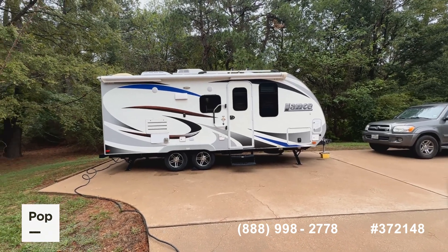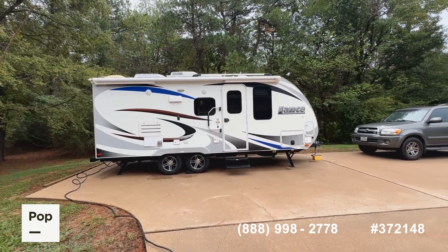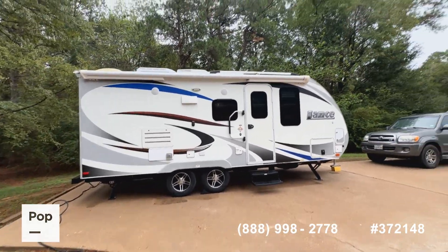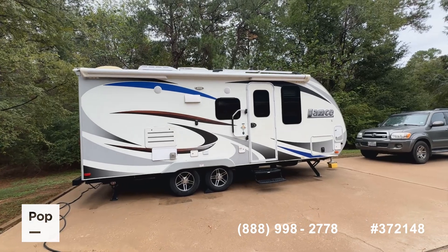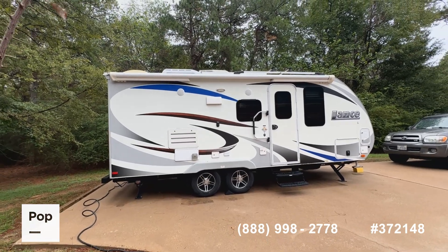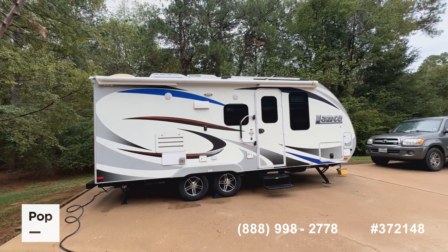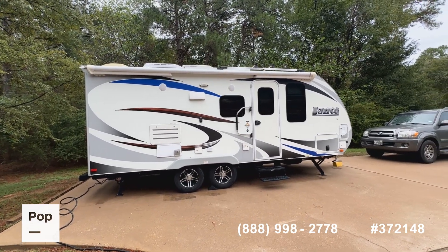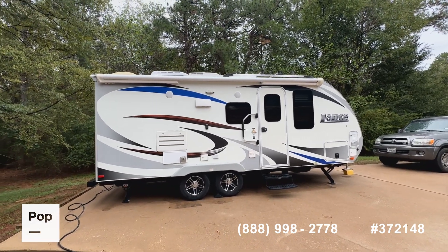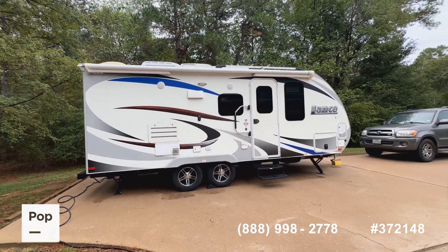Terrific resale value. If you're considering a smaller RV that really gives you quality and great living features, the Lance 1985 may be one of the best values in the RV market today. As always, if you have questions about this Lance or any other RV listed on the Pop RVs and PopSales.com website, call the number you see below on your screen, or reach out directly to me, Shane Head, at 903-293-3851 — for questions, to schedule a showing, to make an offer, or even to get pre-approved for financing.